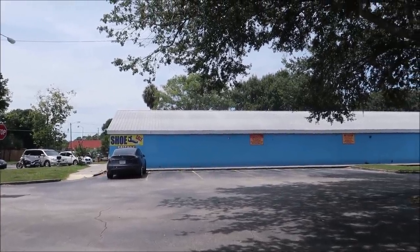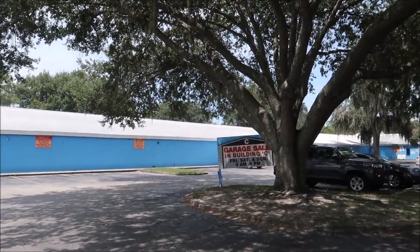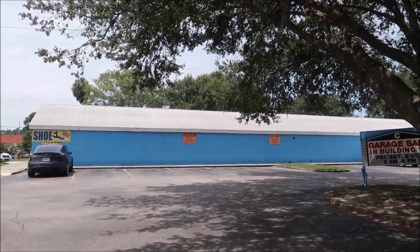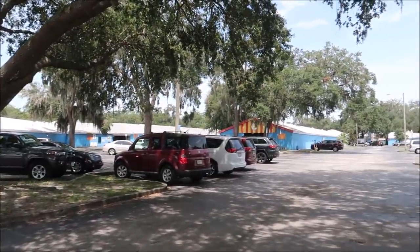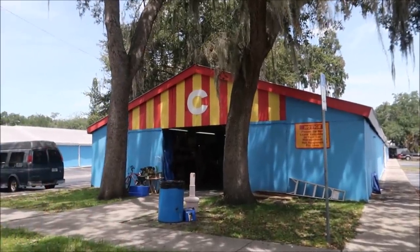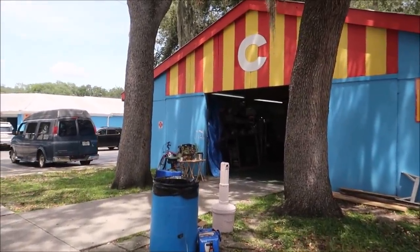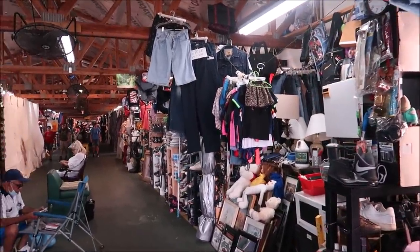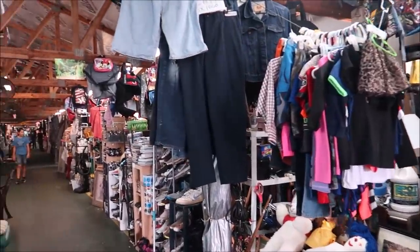Now we have made it to the flea market on 192, which is open every single day of the week. Building C is the garage sale building — it's only open Friday, Saturday and Sunday from 9 a.m. to 6 p.m. Most of the other buildings have shoes, purses and perfumes, but Building C has a lot of promise and maybe we'll find some good treasures. Most of the places I've been to today I was by myself with nobody in the stores, but here there are a lot more people so I'm gonna wear my mask. There's probably no AC — it looks like it's all outdoor buildings so it's gonna be a hot one.